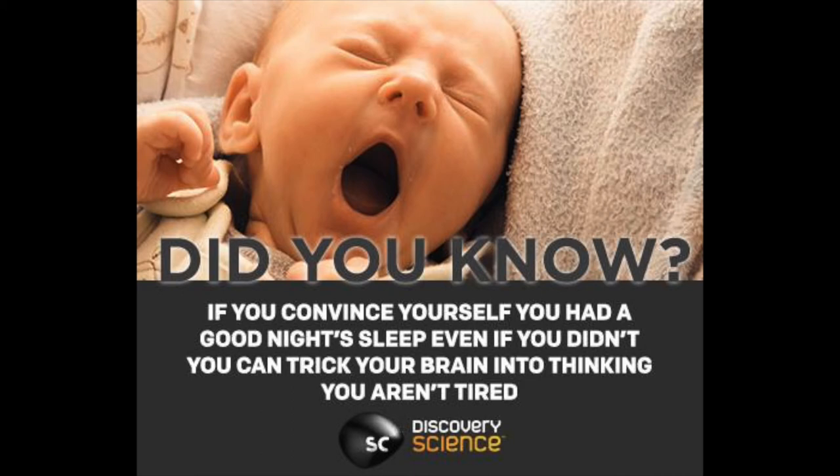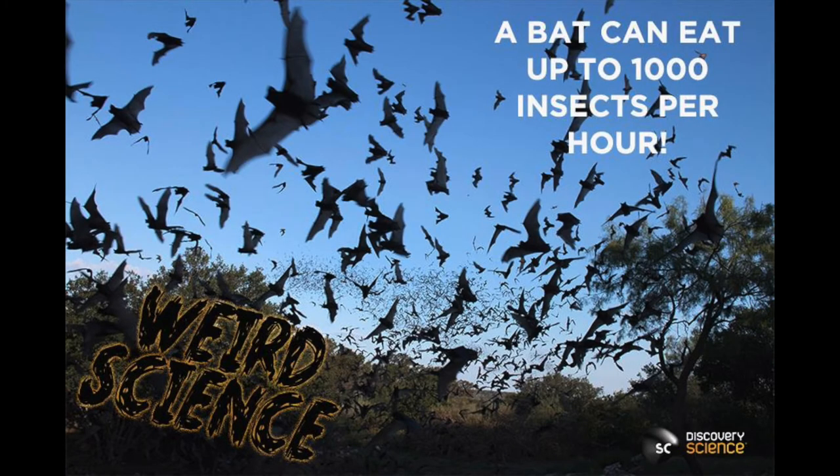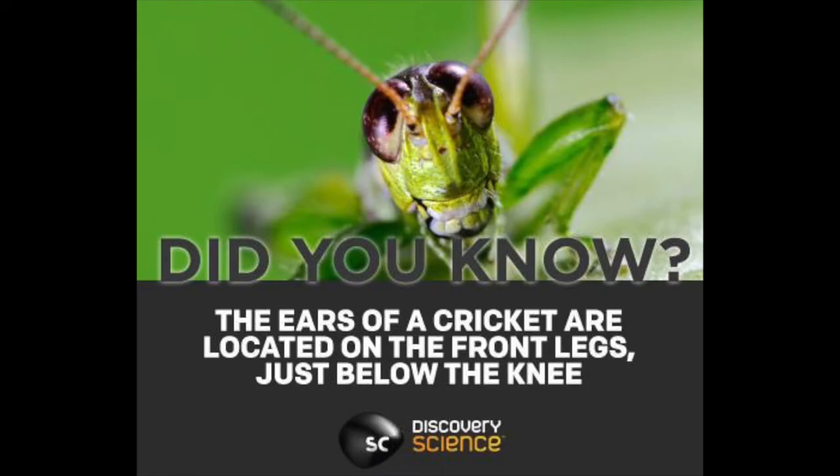If you convince yourself you had a good night's sleep, even if you didn't, you can trick your brain into thinking you are not tired. Your ears and nose never stop growing. A bat can eat up to a thousand insects per hour. There are one billion galaxies in the universe, but we can only see five of them. The ears of a cricket are located in the front legs, just below the knee.